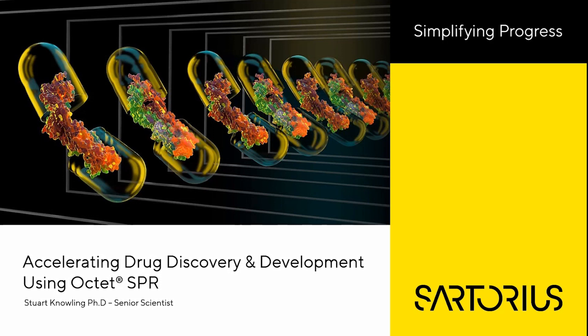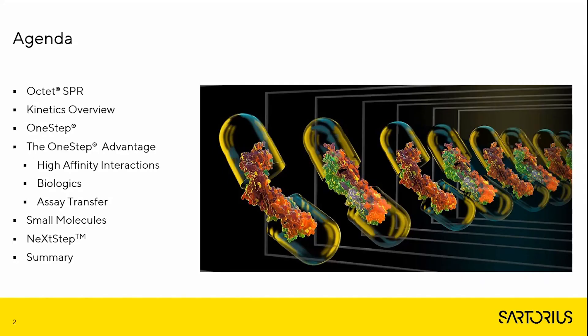Welcome to today's presentation. My name is Dr. Stuart Norling and today I'm going to talk about how use of unique injection modes on the Okta SF3 SPR system can help users accelerate drug discovery and development.